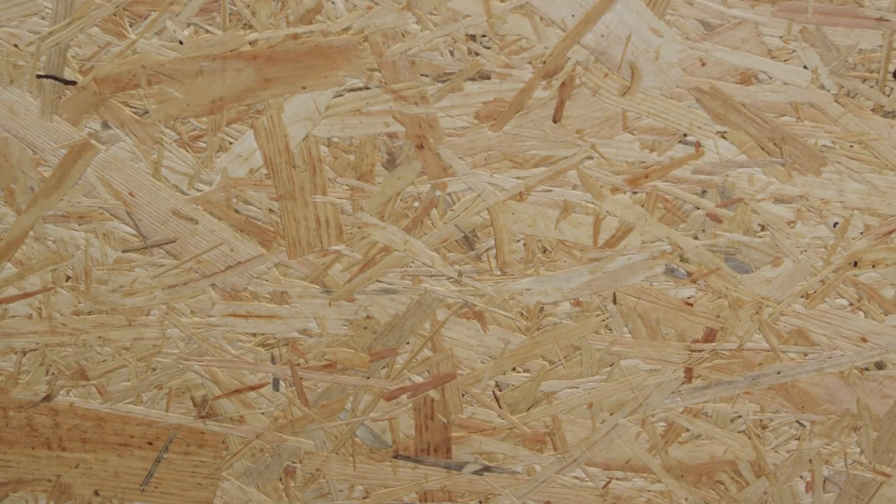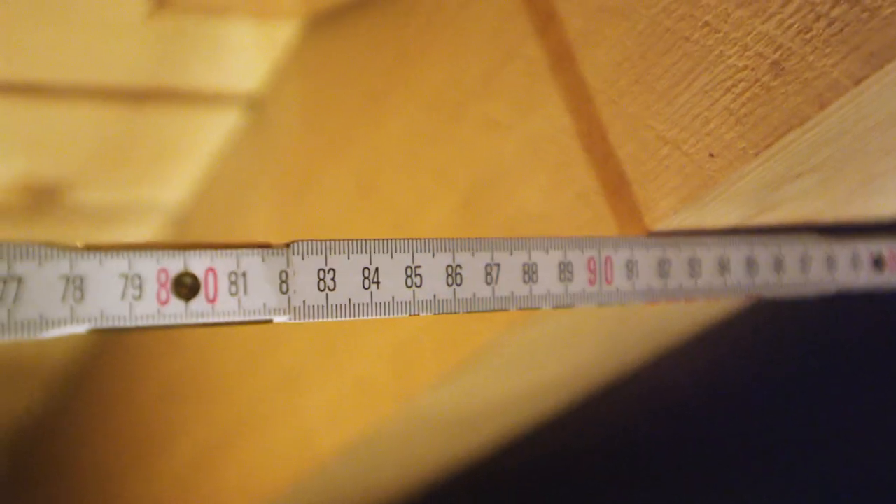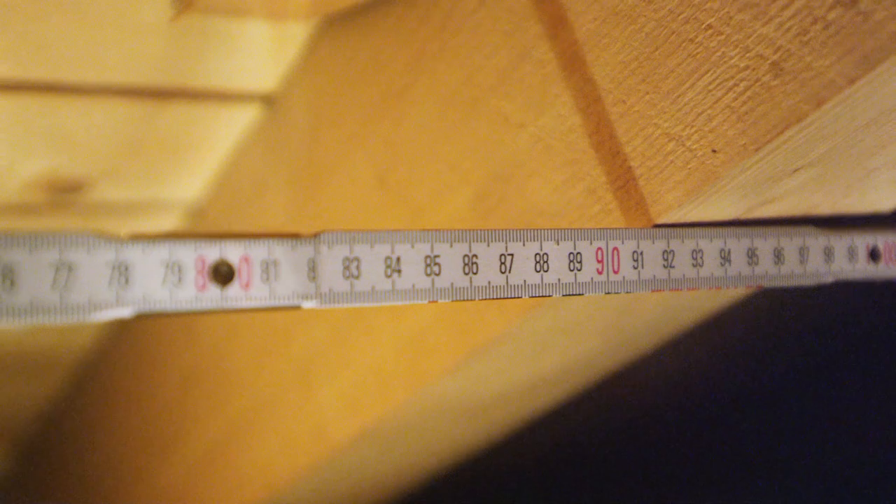The roof deck structure for a shingle roof is made of wood, multiplex, or OSB boards, at least 15 millimeters thick. The actual thickness depends on the span between the beams, and varies according to local building codes. The most common span is between 60 and 90 centimeters.